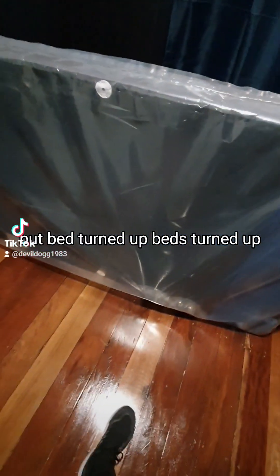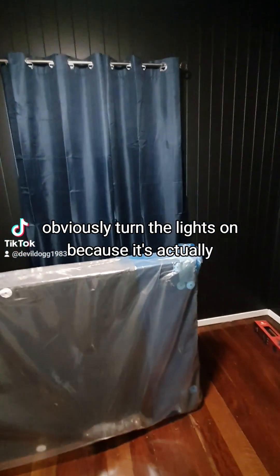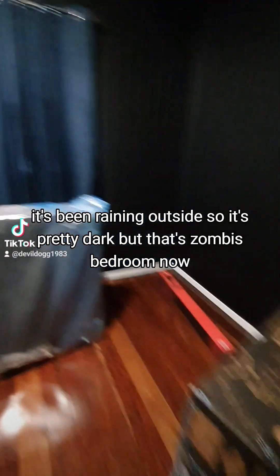The beds turned up, I just have to set them up. Zombie's room is looking pretty good. I've turned the lights on because it's been raining outside so it's pretty dark, but that's Zombie's bedroom now.